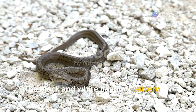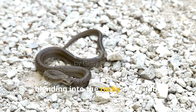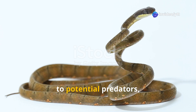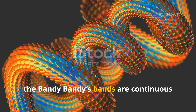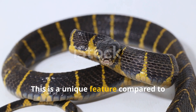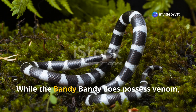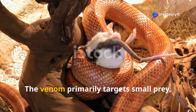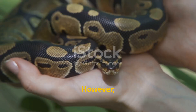The black and white banding pattern on the bandy bandy serves as camouflage, blending into the rocky or scrubby environments it inhabits. It may also act as warning colouration to potential predators, signalling that it is venomous. Unlike other snakes, the bandy bandy's bands are continuous and encircle the entire body — a unique feature compared to other banded snakes, which might have broken or irregular band patterns. While the bandy bandy does possess venom, its bite is not fatal to humans, and the snake tends to be relatively shy around humans. However, caution should still be exercised if encountering one in the wild.